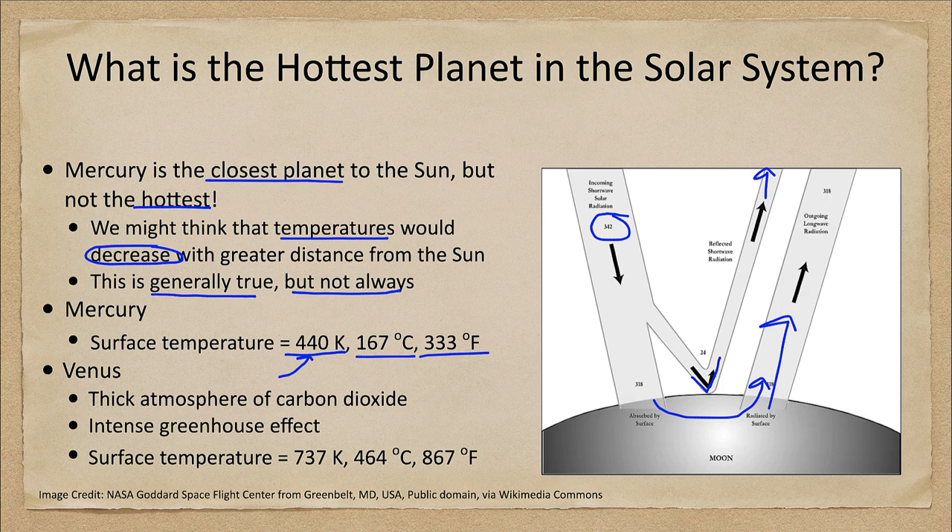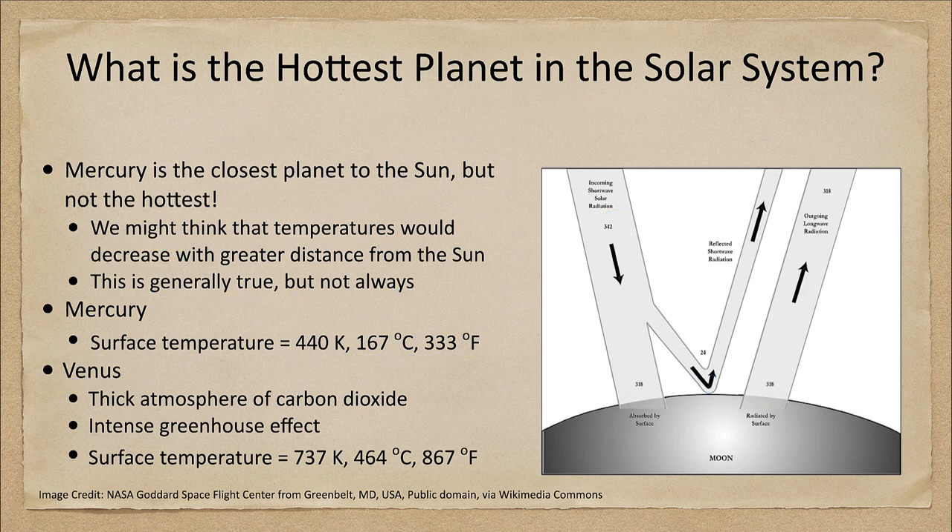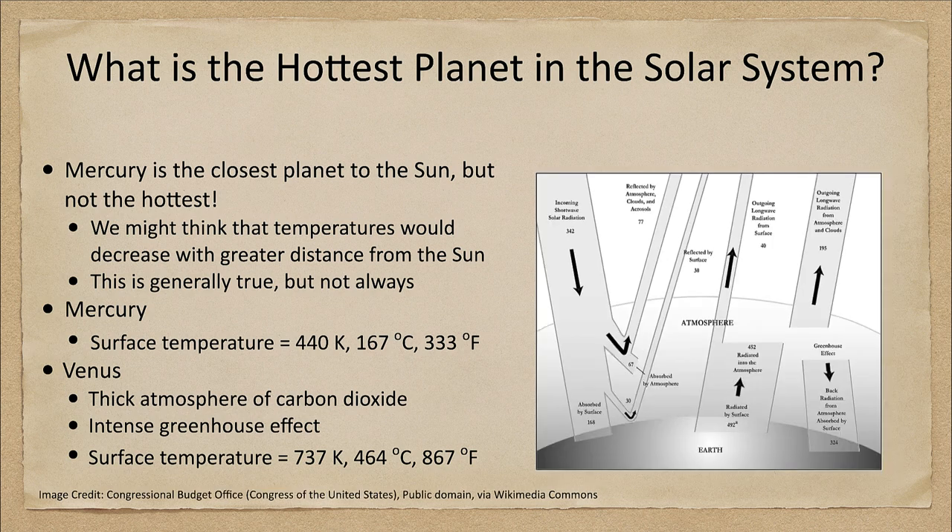However, we also have to look at other planets. The planet that actually is the hottest is not Mercury, but the second closest planet — Venus. Let's take a look at the same kind of diagram for Venus. You'll see it says Earth but Venus would be comparable. Again we have a certain amount of incoming radiation coming in, and then we see how much is going in, out, and back.